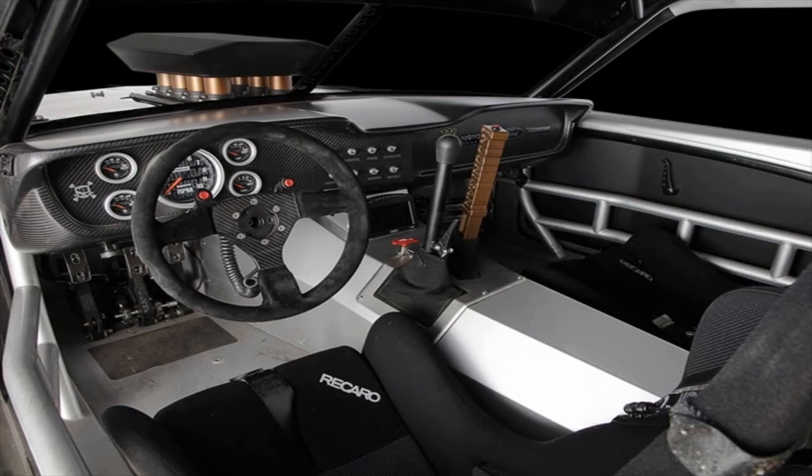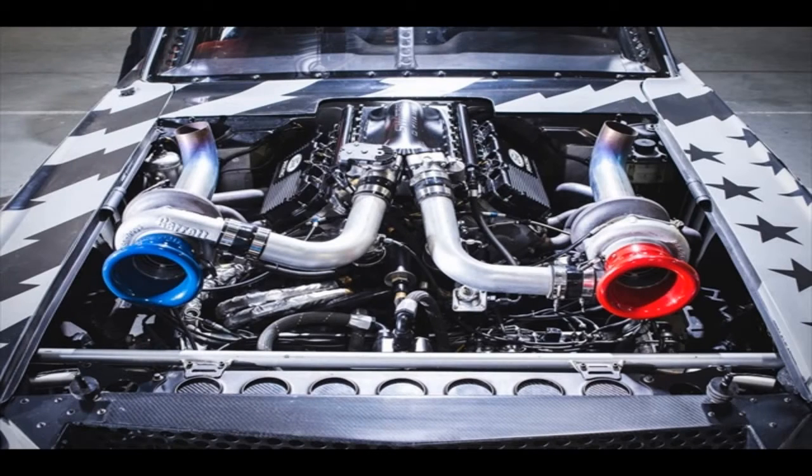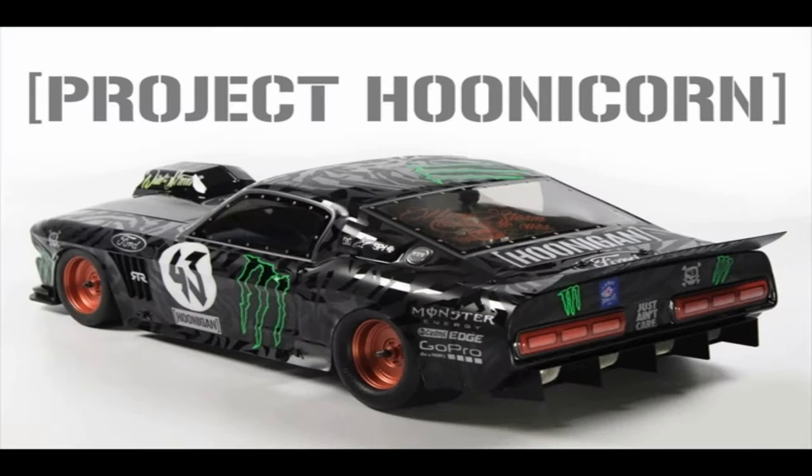Ken Block in his updated Unicorn Ford Mustang was filmed by the guys at Toyo Tires drifting at the legendary Pikes Peak. Ken Block's Unicorn, which now has a beastly 1,400 horsepower, is ready for Gymkhana 10, which will arrive summer of 2017. This drifting video at Pikes Peak is the teaser trailer, dubbed the Climbkana.